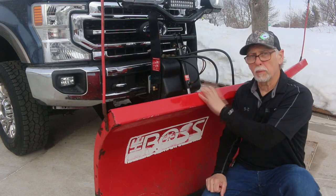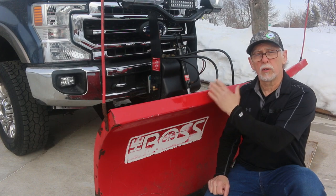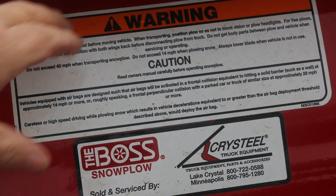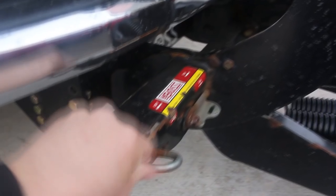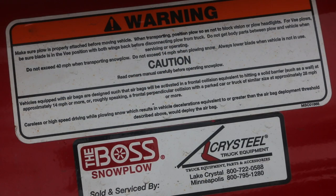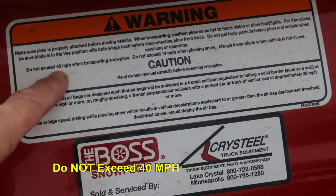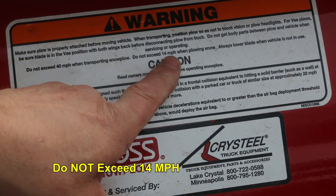Let's talk about highway speeds with the plow on your truck. I'm going to read the manufacturer's warning sticker on the plow. It says: make sure the plow is properly attached before moving the vehicle. When transporting, position the plow so as not to block vision or plow headlights. For V-plows, be sure the blade is in the V position with both wings back before disconnecting from the truck. Do not get body parts between the plow and the vehicle. Do not exceed 40 miles per hour when transporting the snow plow. Do not exceed 14 miles per hour when plowing snow.